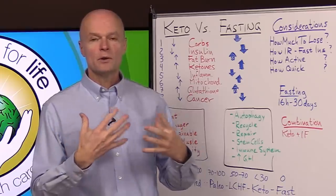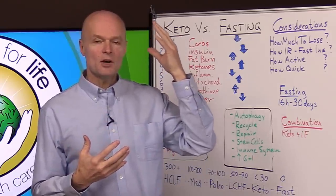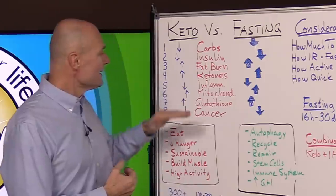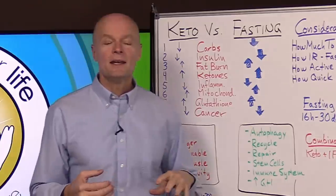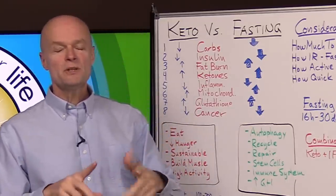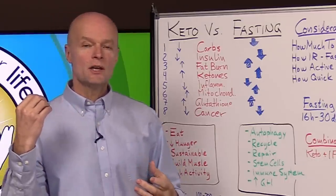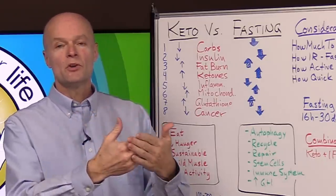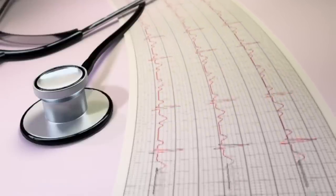Ketones become the primary fuel for the brain. In the absence of glucose, when we don't have a lot of carbs floating around in the system, up to 75 percent of the fuel for the brain becomes ketones. Number five: in the ketogenic diet, ketones reduce inflammation. Most inflammation is due to insulin and all of the factors associated with it that promote metabolic syndrome, leading to cardiovascular disease, diabetes, and strokes.